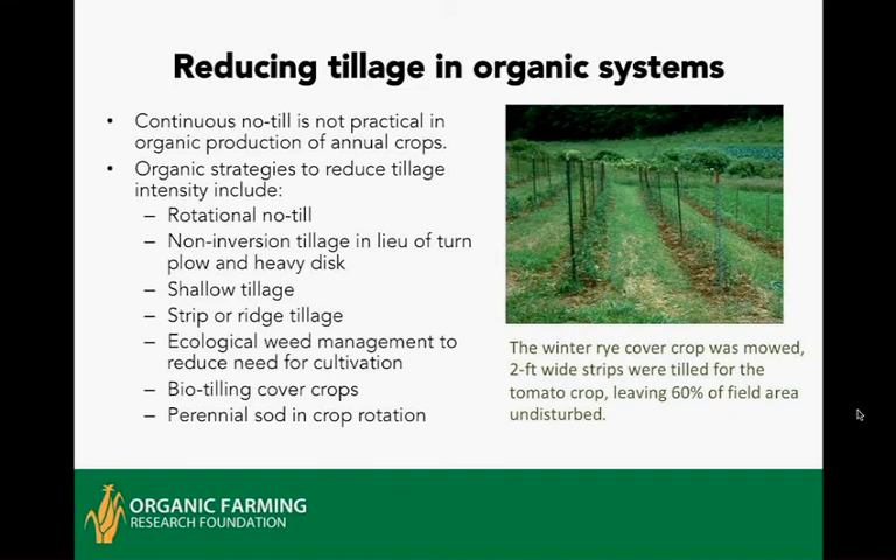In rotational no-till, the first step is to grow a high biomass cover crop — a minimum of three tons per acre above-ground biomass. The pictures show two examples of cover crops in the four to five ton per acre range: on the left is pearl millet and sunn hemp, which reached that biomass in only about 65–70 days; on the right is triticale and Austrian winter pea grown over winter in Virginia. This first step is essential — you cannot do any kind of no-till organically without a high biomass cover crop.